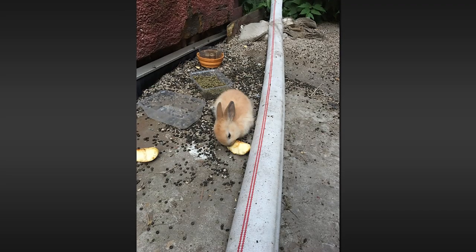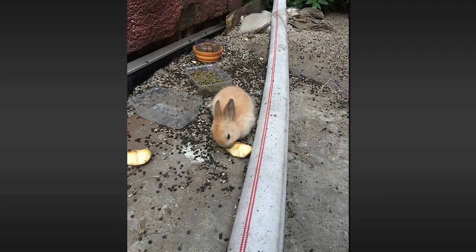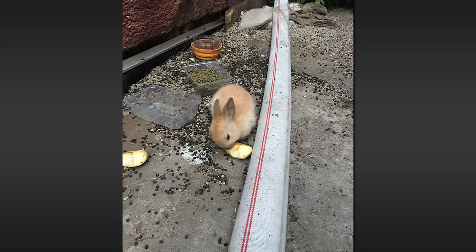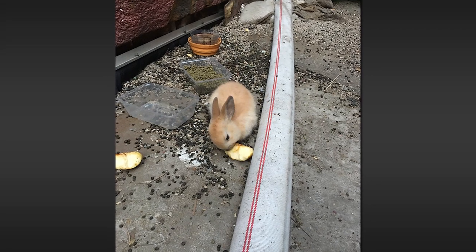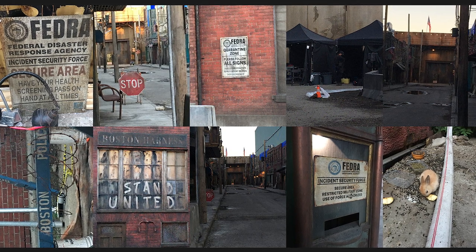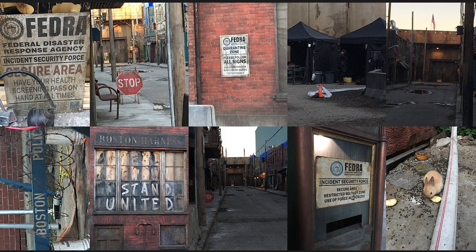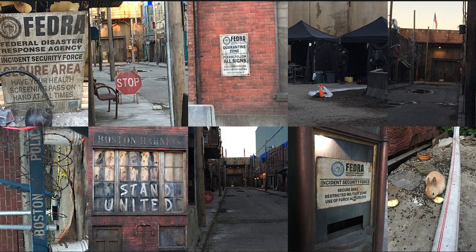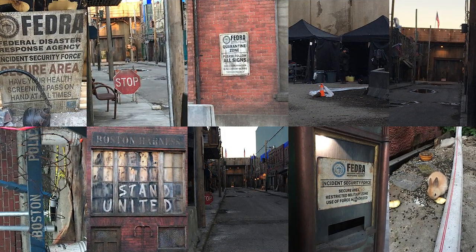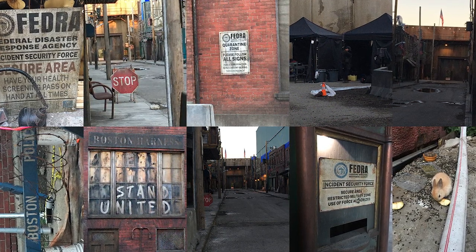And lastly, our anonymous ninja took a picture of this bunny. Maybe this bunny's an extra for the show — I don't know, but for whatever reason he was there and the crew was feeding him, maybe getting him ready for his on-screen debut. Anyway, that's all the photos we have for today. A special thanks to our anonymous ninja for giving me special permission to share these photos with all of yous. I hope you're as excited as I am for the show. Until next time, I'll catch yous in the wilderness of the mental.